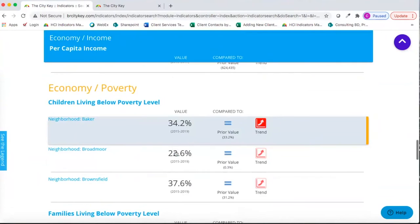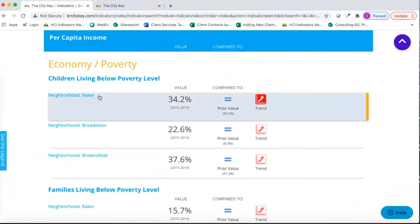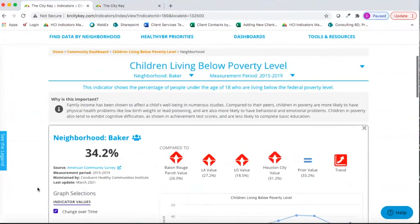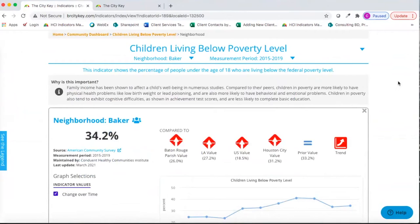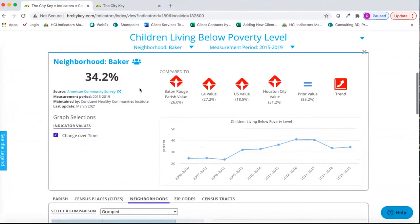Clicking into any indicator takes us to the indicator detail page. Each indicator on the site has a similar looking page with the indicator name, location, and measurement period. By default, we show the most recent measurement period, but you can also jump back in time to see older data. There's text explaining what the indicator is and why it's important. Here we're looking at the neighborhood of Baker, which has 34.2% children living below poverty level for this time period. The original source is the American Community Survey, measurement period 2015 to 2019.